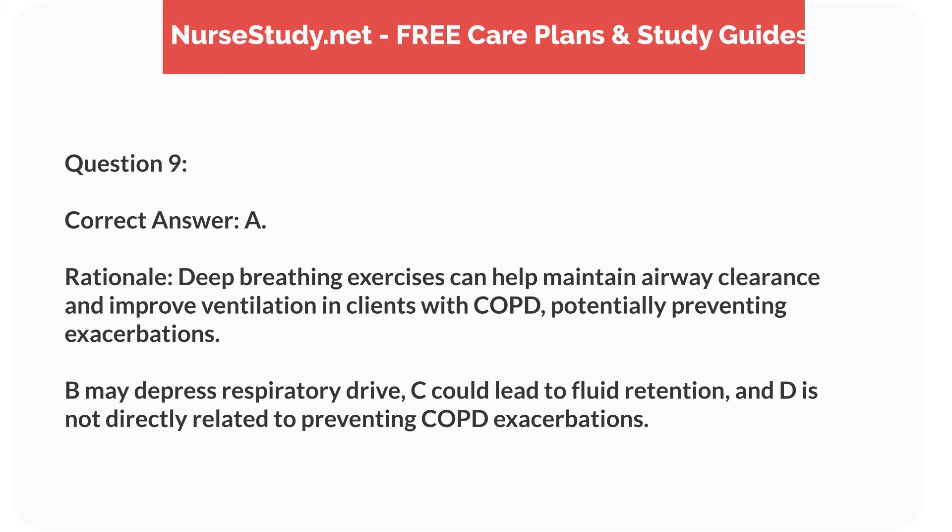Rationale. Deep breathing exercises can help maintain airway clearance and improve ventilation in clients with COPD, potentially preventing exacerbations. B may depress respiratory drive, C could lead to fluid retention, and D is not directly related to preventing COPD exacerbations.